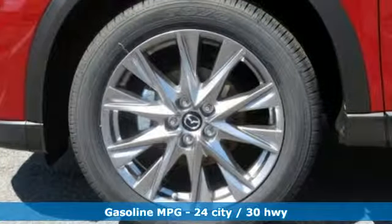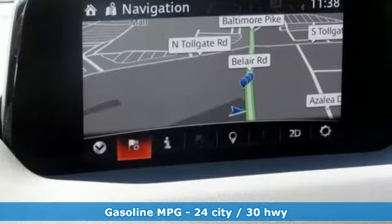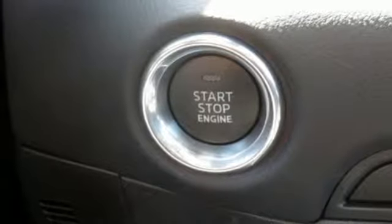It's equipped for all your driving needs and wants. Inline four-cylinder engine, dual zone climate control, streaming audio, auto dimming rearview mirror, heated steering wheel.